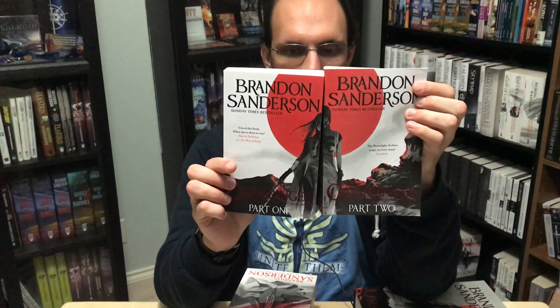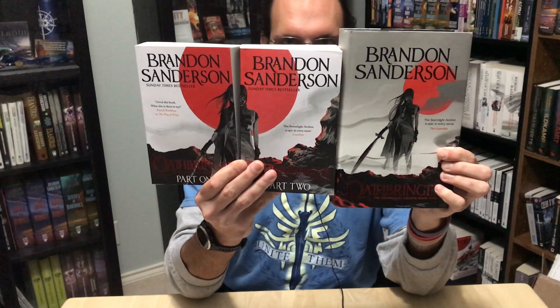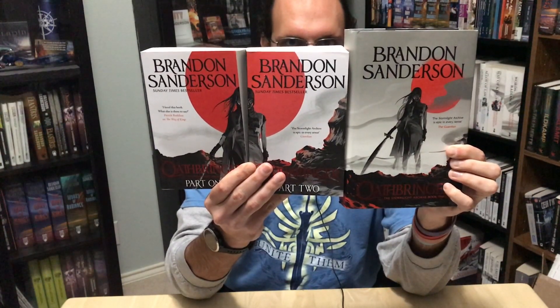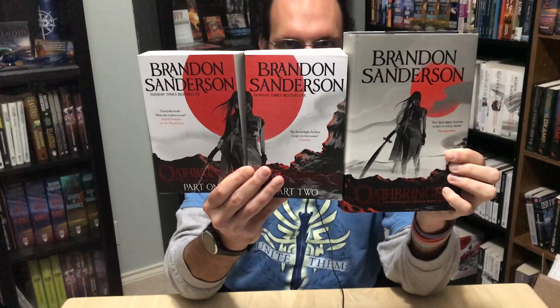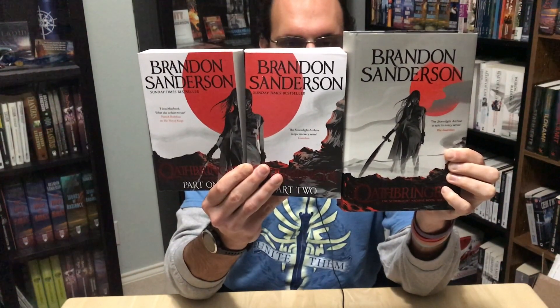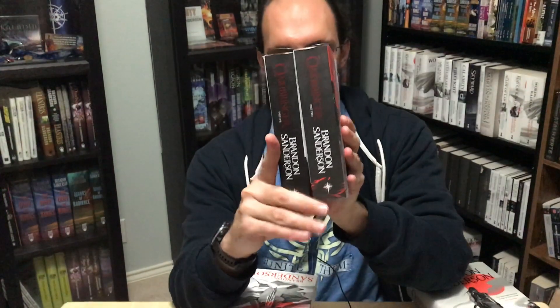Here are the split paperbacks for Oathbringer. The only change in the artwork was to move the sun so it sits directly behind Jasnah's head, splitting more evenly across the two-part cover. That very much emphasizes how they use the red sun as a motif, not just the color red. Of all the covers, only the non-split paperback of Way of Kings and the Edge Dancer cover do not prominently feature this red sun. For some reason they decided to make the spines black on these, where all the previous ones had white spines — so, yay for non-matching spines.